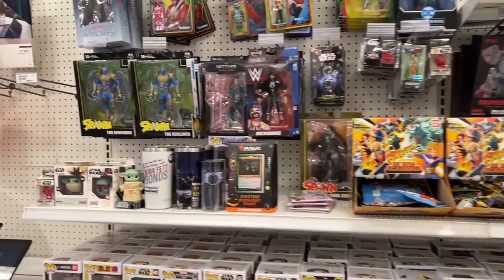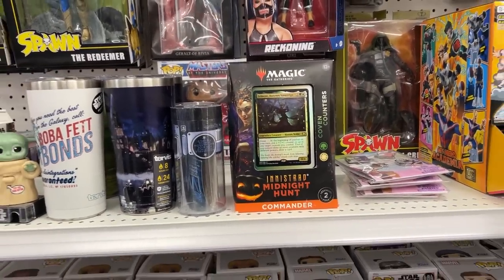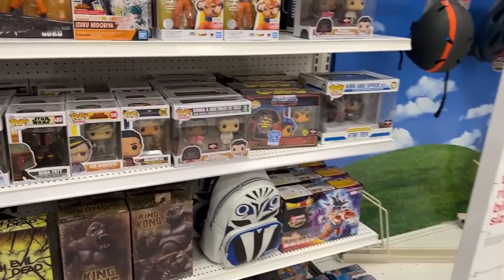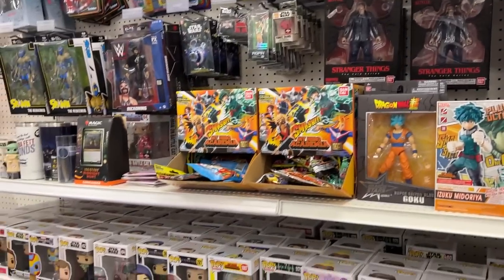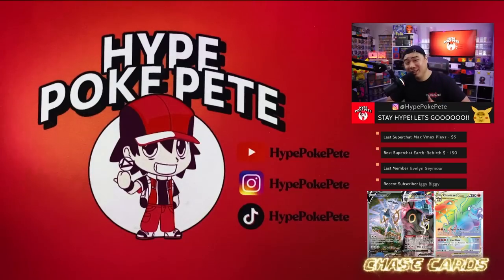Alright guys, we made it to the back. I forgot this one doesn't have a card section in the back, but there's a random Magic thing in the collectibles aisle here. I don't see anything — actually I might grab this. I don't know if you guys even know what this is but it's from a TV show. Nothing else here — I might grab this thing and head out.